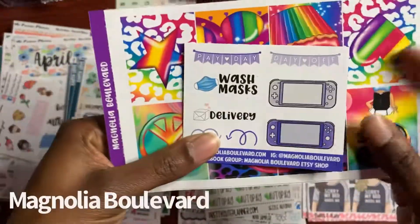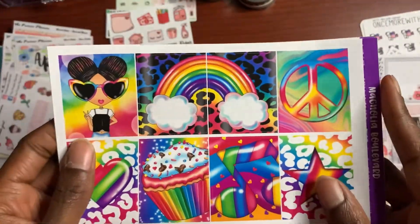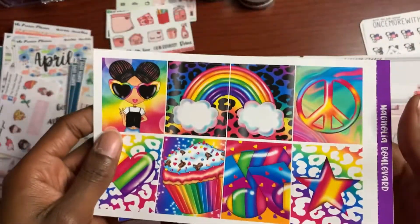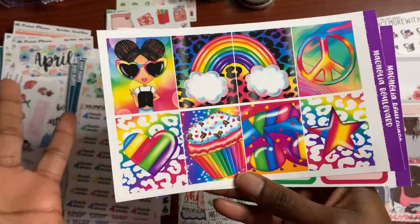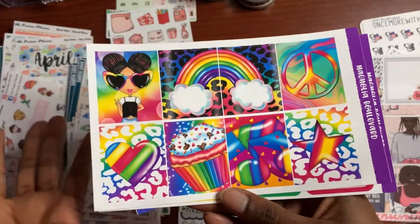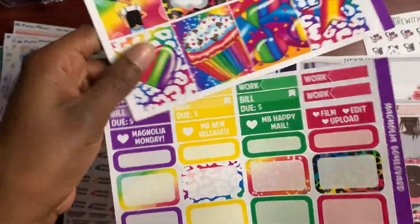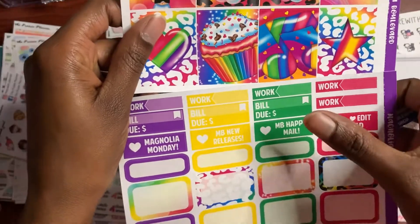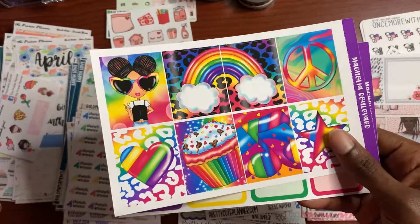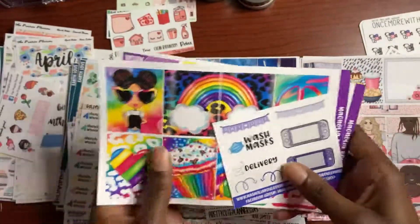I think I should do Magnolia Boulevard. This is a shop I got from Etsy. I got a freebie from Magnolia Boulevard, and when you look at this weekly kit you will think Lisa Frank — because that's exactly what it reminds me of. I know some of you had Lisa Frank supplies, school backpacks, whatever back in the day. I had a Lisa Frank lunchbox, notebooks, and folders. So I bought the full boxes, half boxes, and the bill and work stickers. I always plan out my planners to go with the season.